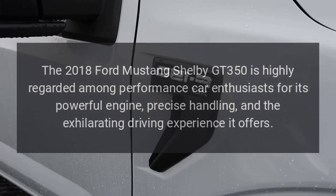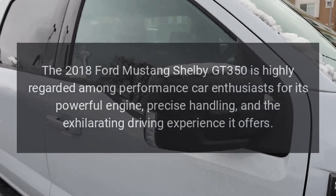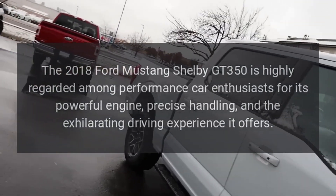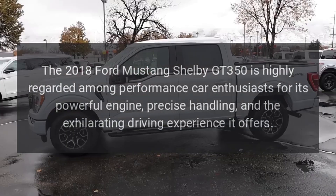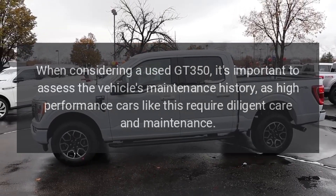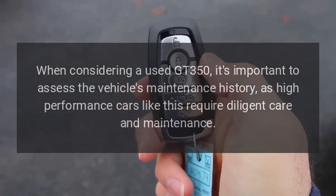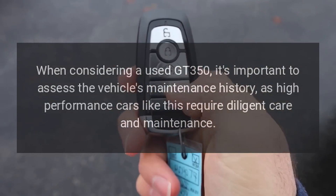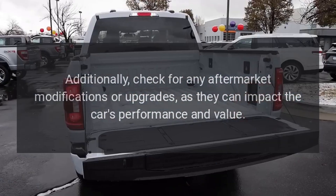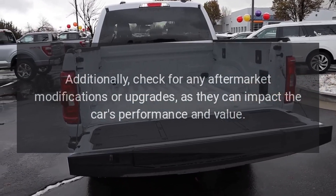The 2018 Ford Mustang Shelby GT350 is highly regarded among performance car enthusiasts for its powerful engine, precise handling, and the exhilarating driving experience it offers. When considering a used GT350, it's important to assess the vehicle's maintenance history, as high-performance cars like this require diligent care and maintenance. Additionally, check for any aftermarket modifications or upgrades, as they can impact the car's performance and value.